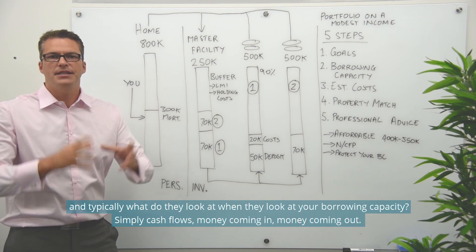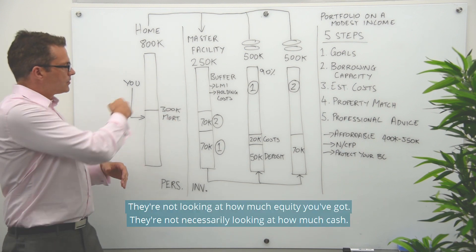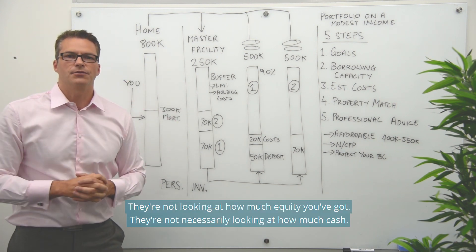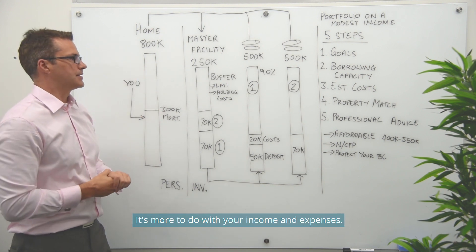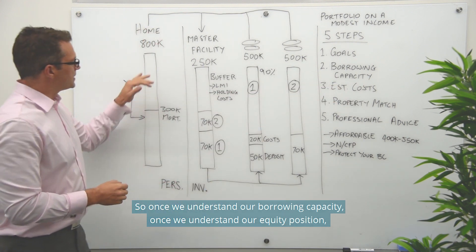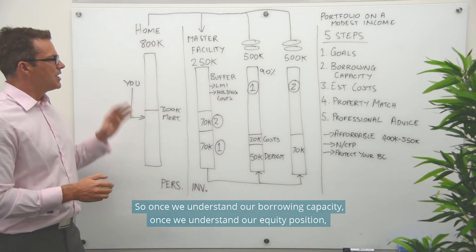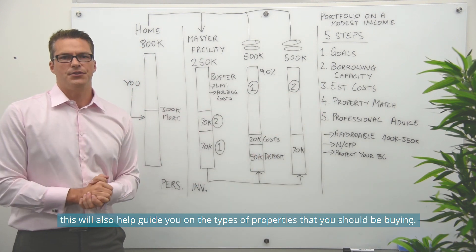What do banks look at when assessing your borrowing capacity? Simply cash flows — money coming in, money coming out. They're not looking at how much equity or cash you have; it's more to do with your income and expenses. Once we understand our borrowing capacity and our equity position, this will also help guide us on the types of properties we should be buying.